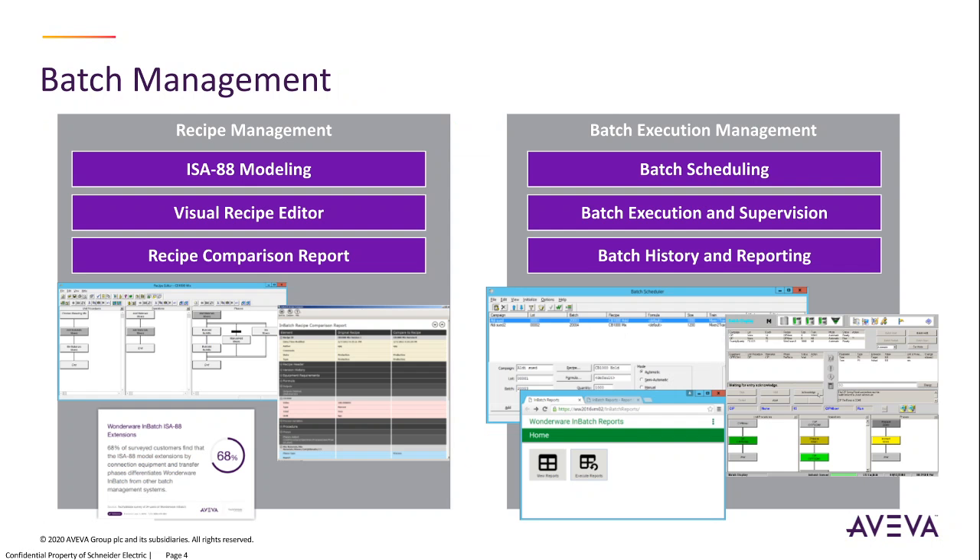Batch management adhering to S88 standards — deliver consistent quality, maximize asset utilization, eliminate paper records, and reduce batch release cycles.